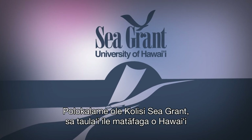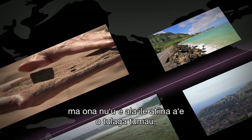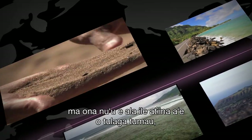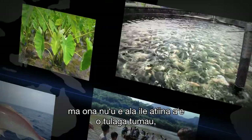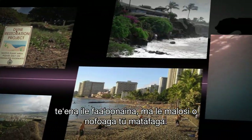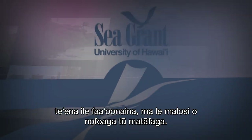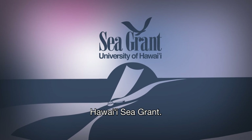The University of Hawaii Sea Grant College Program focused on Hawaii's coasts and its communities through sustainable development, safe seafood supply, sustainable coastal tourism, hazard resilience, and healthy coastal ecosystems. Hawaii's Sea Grant.